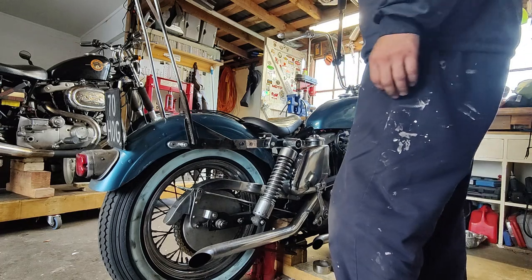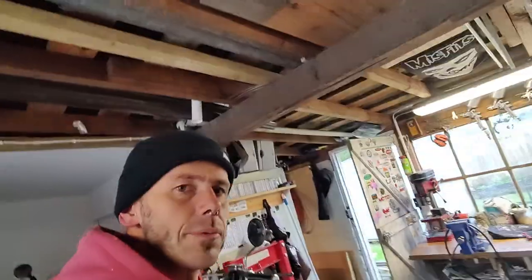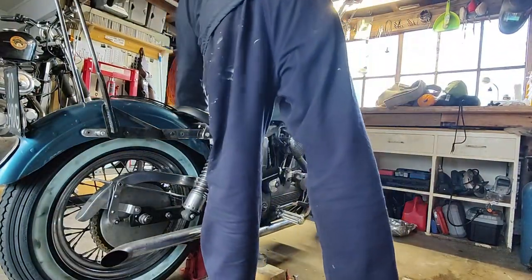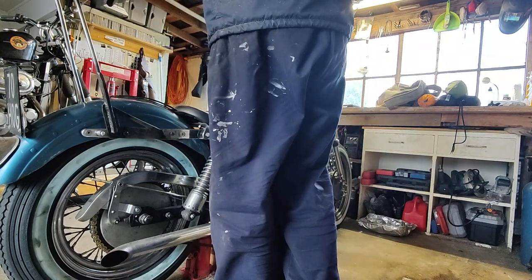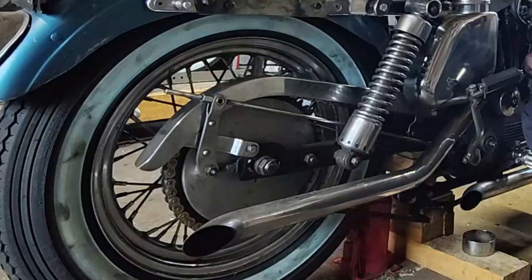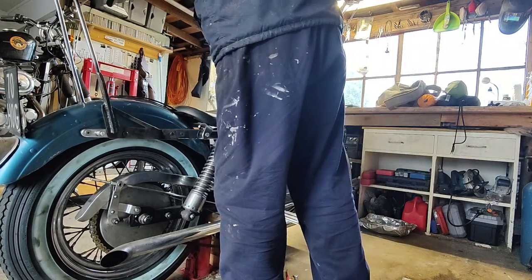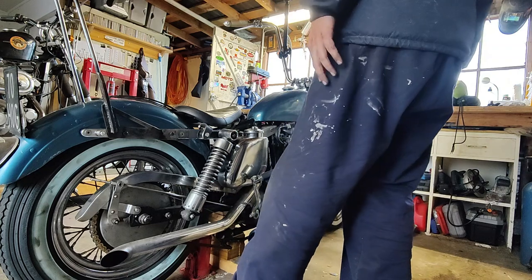Looks like the battery is flat. She's on the charge — we'll give it a little bit of time, or let's try anyway. It's got a good spark.